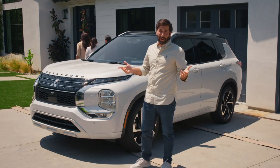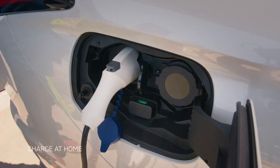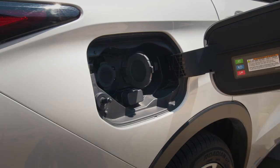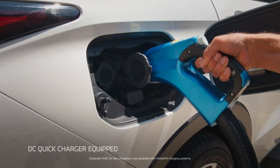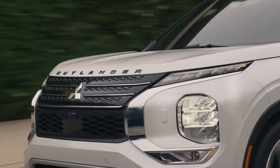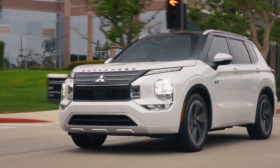Constantly worrying about when or where to charge? No thanks. With this plug-in hybrid, you have options. You can charge up at home or work. Or, if you don't have much time, a quick 80% charge in 38 minutes with DC fast charge capability. Or on the road by charging with the engine — no special equipment needed. Just charge where you can, when you can.